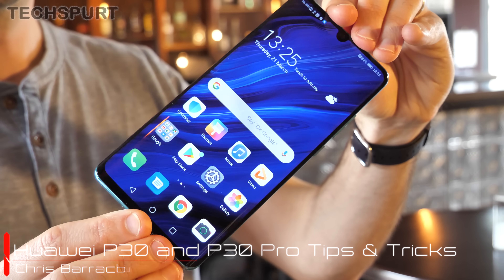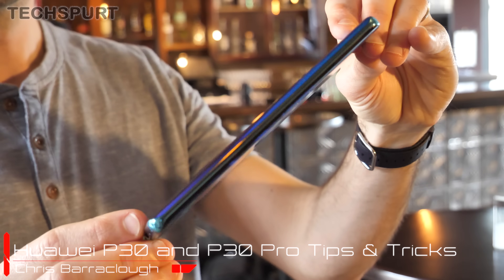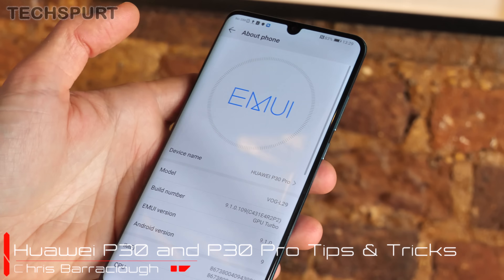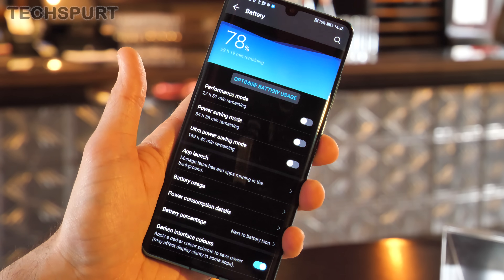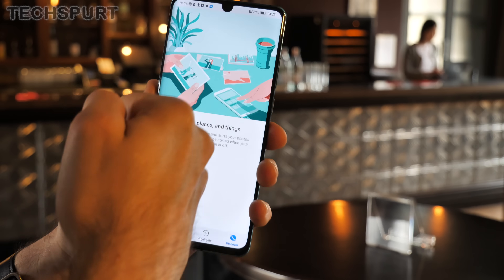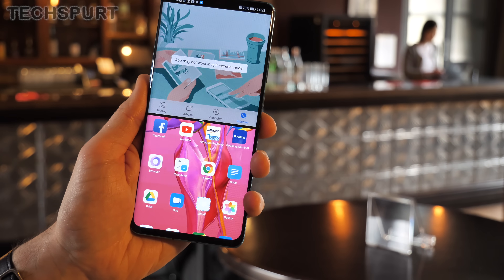Huawei's P30 and P30 Pro smartphones are absolutely stuffed to the guts with brilliant features and tools, courtesy of that Emotion UI 9 software. So here's the best bits of EMUI 9 that you need to know about in our full tips and tricks guide to help you get the most from your shiny new P30 handset.